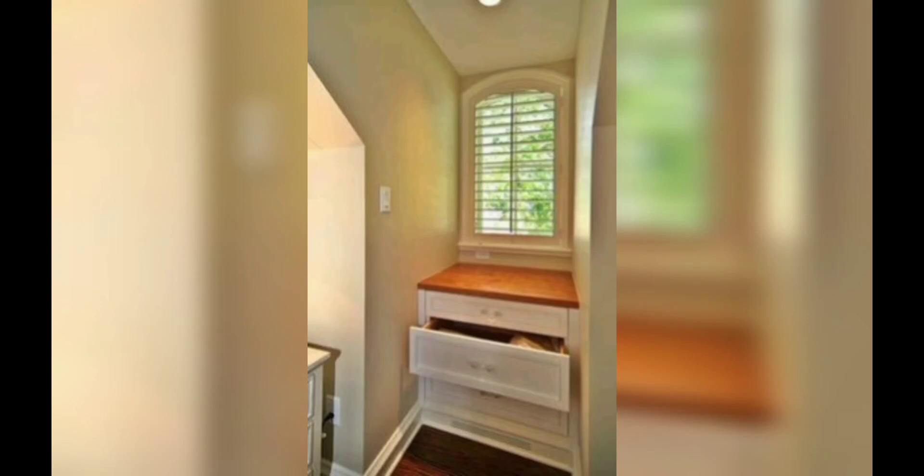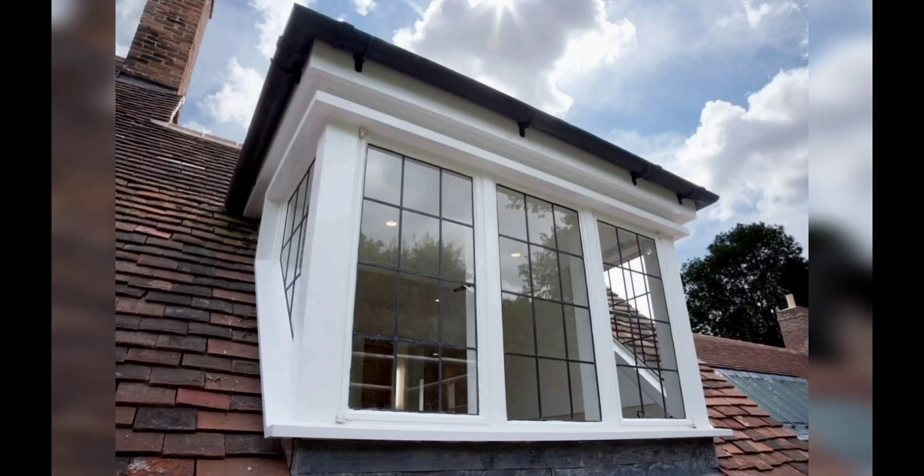These windows are perfect for creating bright and spacious bedrooms, home offices, or playrooms. Moving forward to the eyebrow dormer windows.